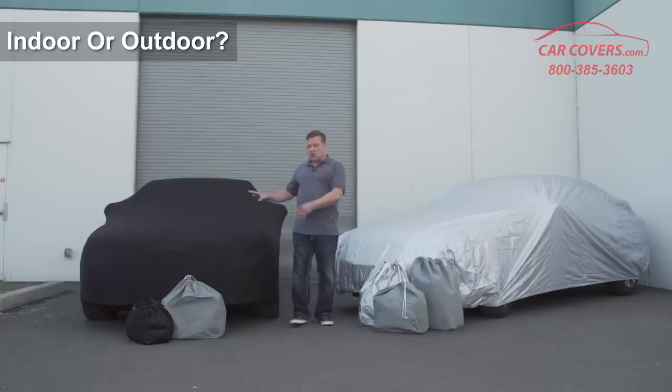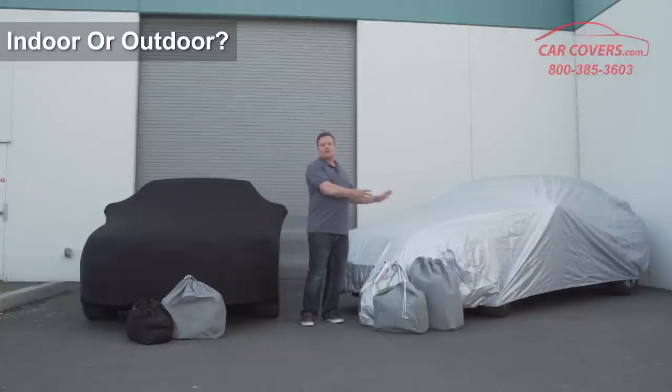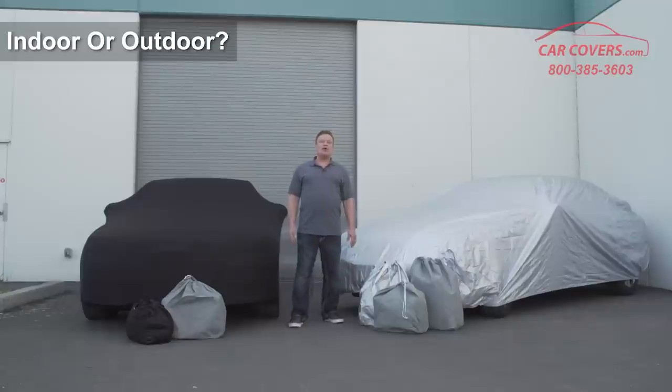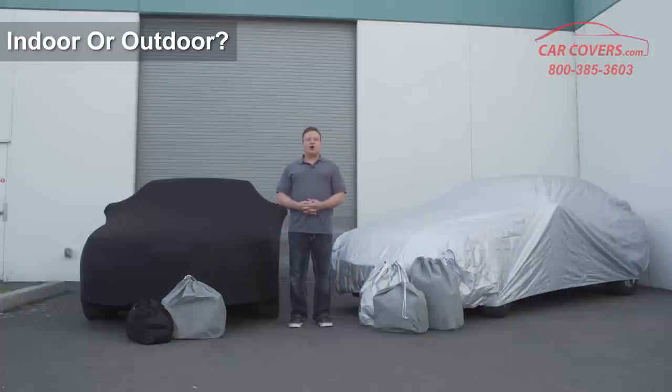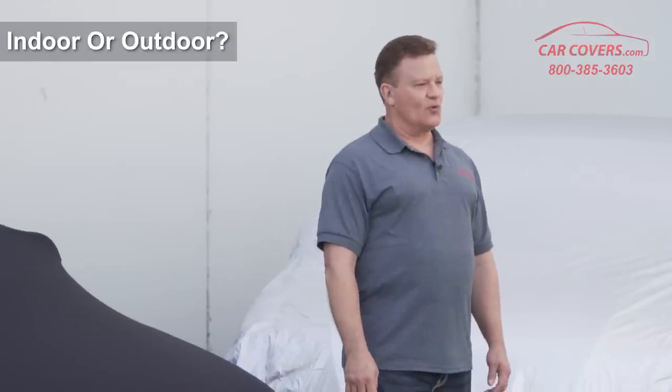So it's very important: if you're indoors, choose an indoor cover. If it's outdoor, choose an outdoor cover and you'll love the way that it helps protect your car for many years to come. Now let's go and look at our indoor covers that we have available for you.